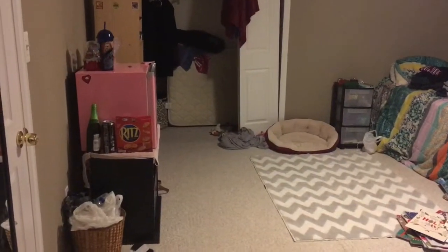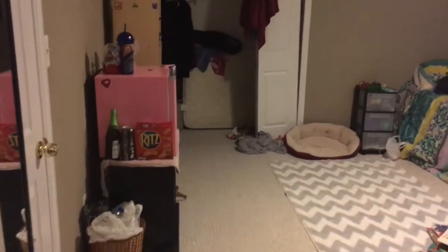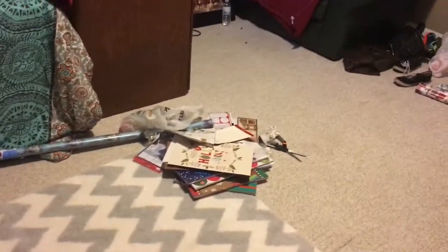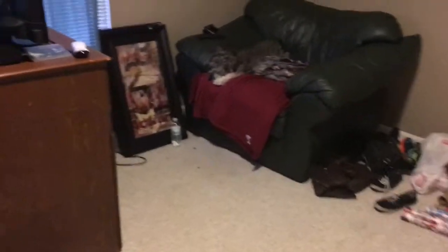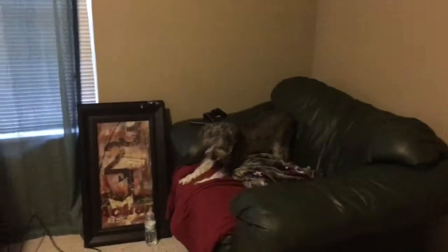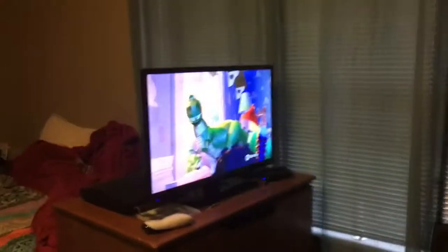Okay Brooke, so first up in the house tour we have my bedroom. Please ignore how messy it is — I've been wrapping gifts like crazy and there's just clothes and everything everywhere. My closet, it's kind of dark but it goes back pretty far. Again, ignore the mess — it is not made at all. That's where I was wrapping gifts yesterday. Here's my little entertainment section, I guess you could call it — there's Boo Bear watching Toy Story.